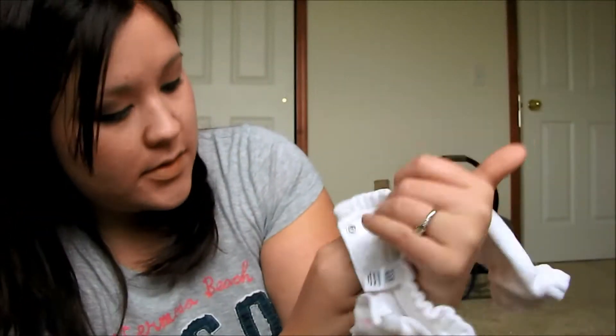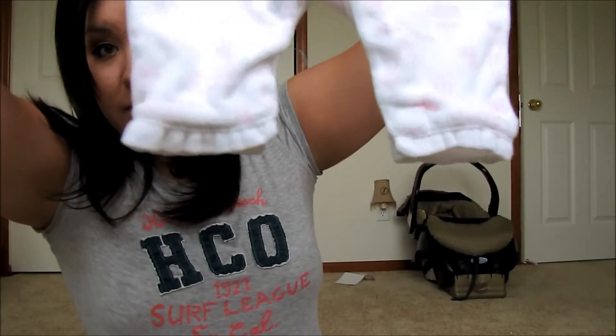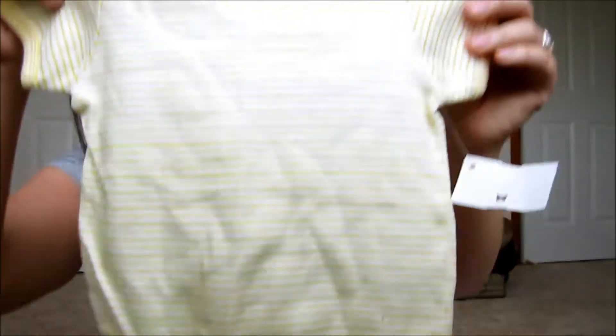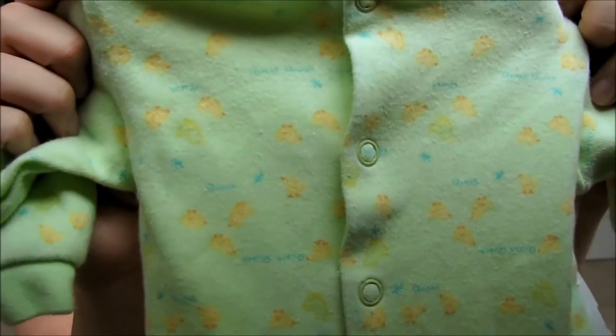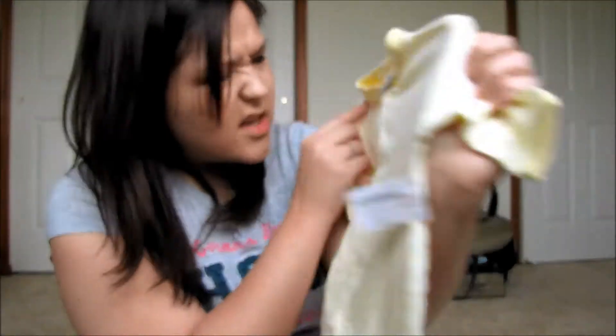First up is this cute little outfit from Baby Gap — it's got a pink giraffe and cute little ruffly bottom. Then here's a little yellow striped onesie, and here's another onesie with little duckies on it — quack quack! And here's another onesie with little sunshine on it.